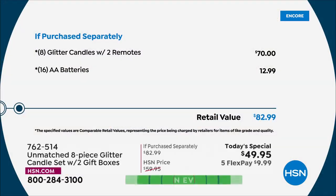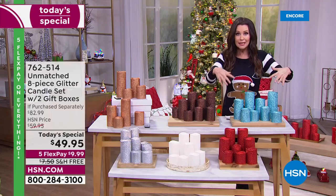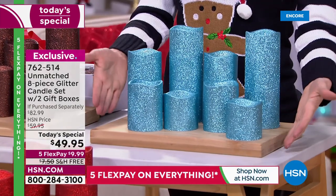If you were to purchase these separately — and Unmatched is only here at HSN — you would spend approximately 70 dollars for eight glitter candles with two remotes. That's not even including the two gift boxes. You're also getting 16 double-A batteries. We put a value of $12.99 on those — I don't know where you shop, but I can't find 16 double-A batteries for $12.99.